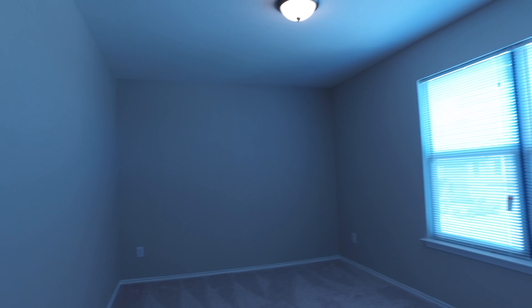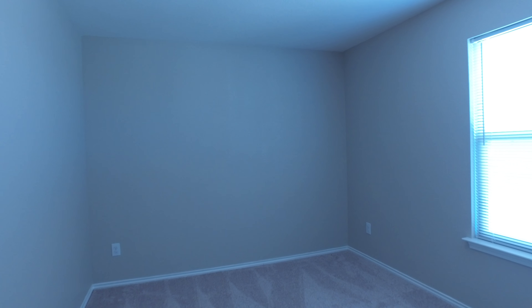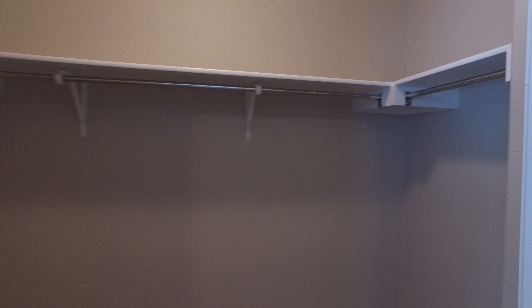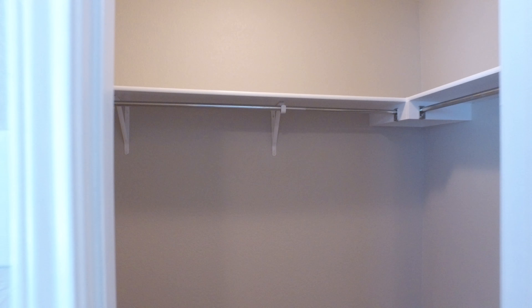More storage there. Here's the third bedroom with its closet. And then we'll head into the fourth bedroom — there are the stairs right there going down. This fourth bedroom also has a very large walk-in closet. Great, great storage space.